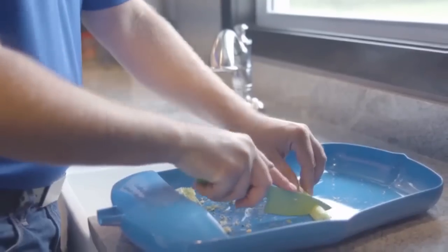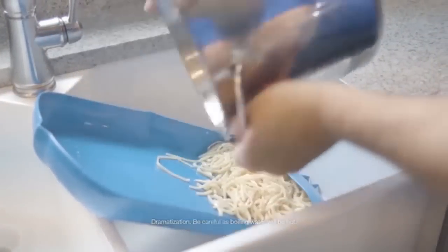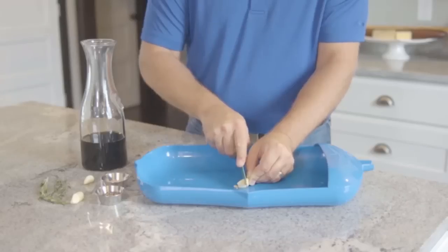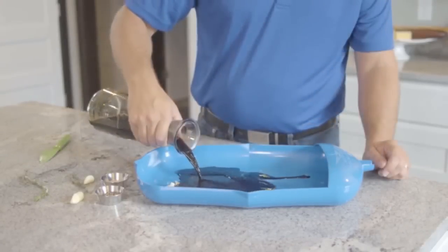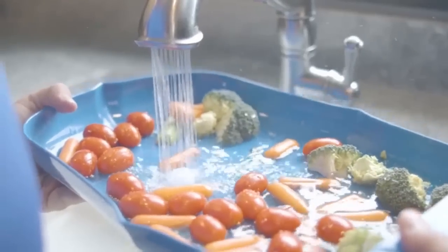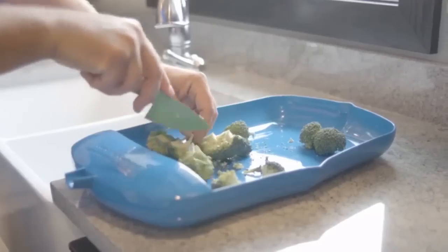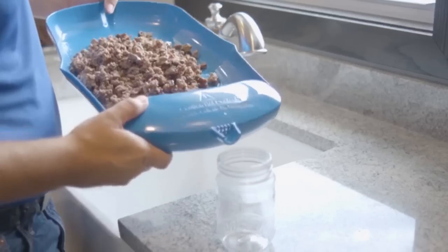The real beauty of the Meal Crafter is combining features: strain your favorite pasta and serve it directly out of the serving bowl; create a marinade by chopping herbs and garlic on the cutting board, pour liquid ingredients into the mixing bowl and let it marinate directly there; wash your fruits and vegetables in the strainer, chop them on the cutting board, add your favorite dip containers, and serve in the serving bowl.